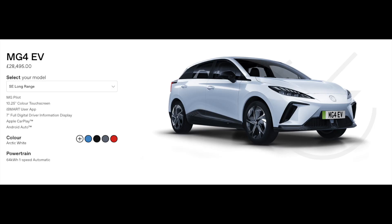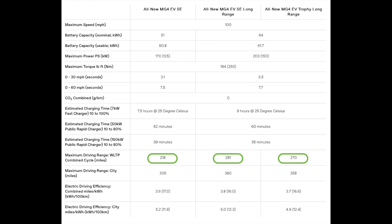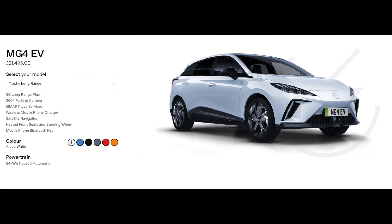Looking at the next step up, which is the SE Long Range, that's starting at £28,495. That's got pretty much the same spec as the SE, apart from it comes with a 64 kilowatt-hour battery as opposed to the 51 kilowatt-hour that comes in the standard SE version. The current top of the range is the Trophy Long Range, starting at £31,495. That comes with the same spec as the SE Long Range with the addition of a 360-degree parking camera, iSmart live services, wireless mobile phone charger, satellite navigation, heated front seats and steering wheel, and a mobile phone Bluetooth key.